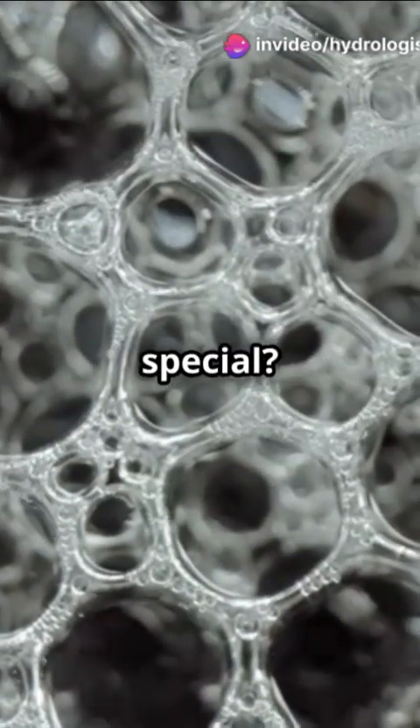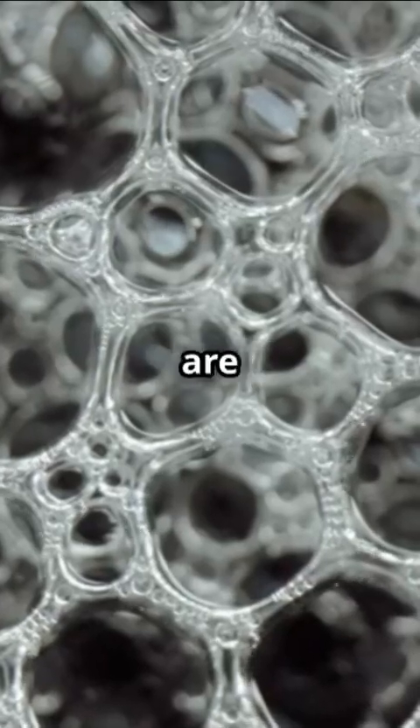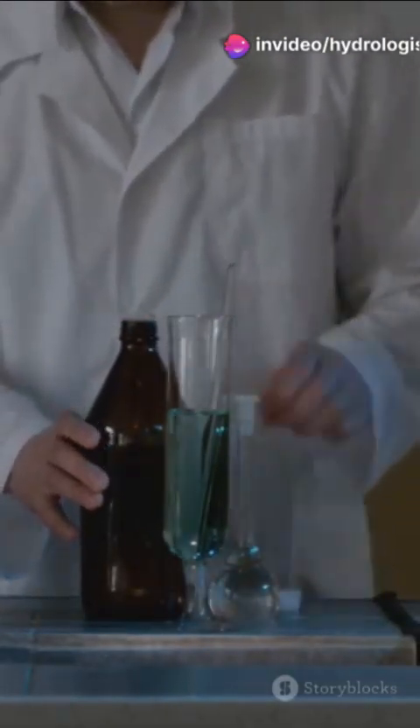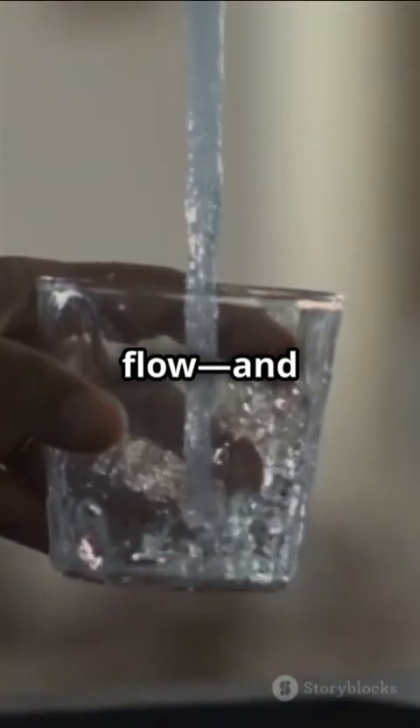What makes the new membrane special? It's all about micro porosity. Their tiny holes are perfectly sized and super interconnected, like a maze of microscopic highways. This means water zips through fast while bad stuff gets left behind. It's the perfect balance between permeability — how quickly water can flow — and selectivity — how picky the filter is.